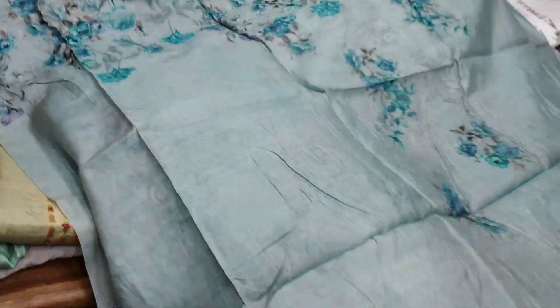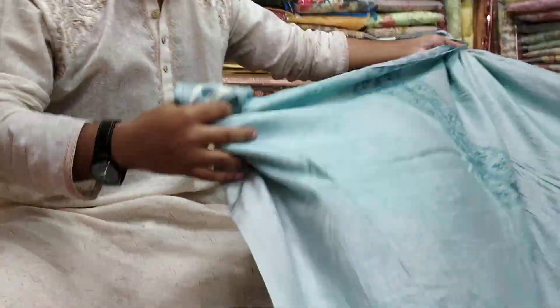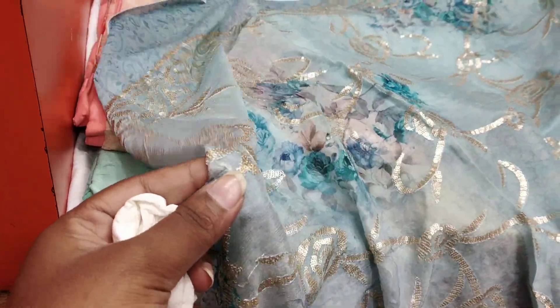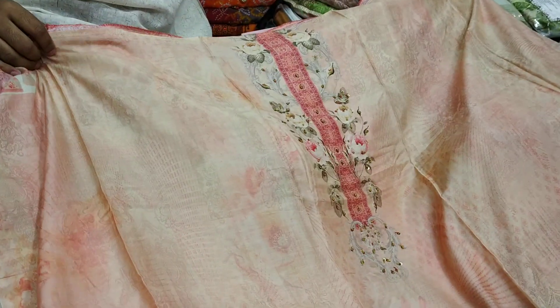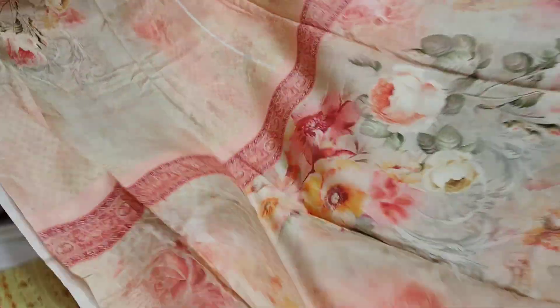This is a backpack and this is a hand. This is a salota and this is very beautiful. This is a sequence. The price is $3,800. This is very beautiful — it's a bangi color type. This is a back button. This is very beautiful.